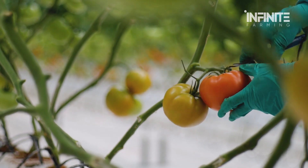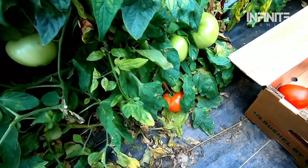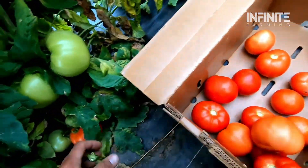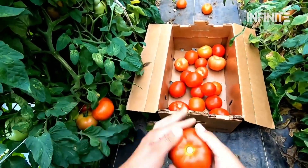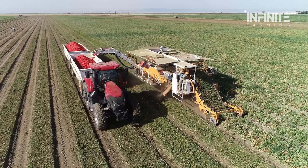In the past, harvesting tomatoes required massive amounts of manual labor. Workers had to carefully pick each fruit, ensuring that only the ripest tomatoes were collected. Today, however, modern farming relies on cutting-edge technology to get the job done in a fraction of the time.